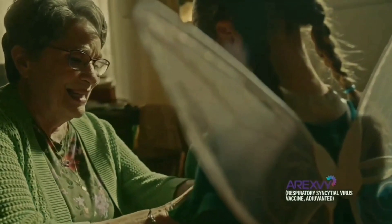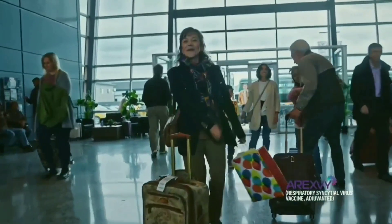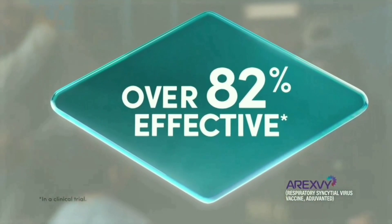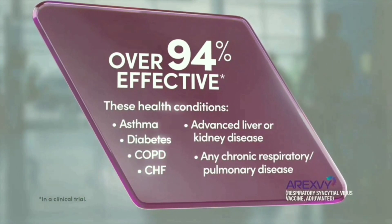RSV can be serious for those over 60, including those with asthma, diabetes, COPD, and certain other conditions. But I'm protected. Abrysvo is proven to be over 82% effective in preventing lower respiratory disease from RSV, and over 94% effective in those with these health conditions.